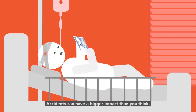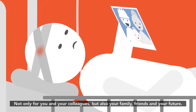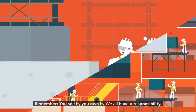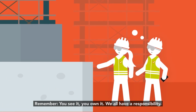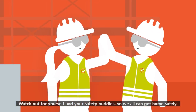Accidents can have a bigger impact than you think — not only for you and your colleagues, but also your family, friends and your future. Never be afraid to stop work in unsafe situations or if something isn't quite right. Remember: you see it, you own it. We all have a responsibility. Watch out for yourself and your safety buddies, so we can all get home safely.